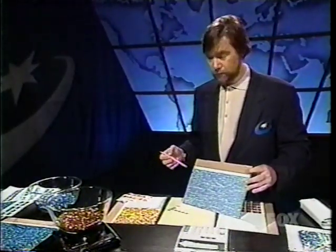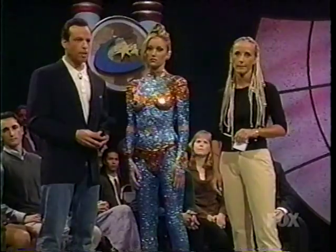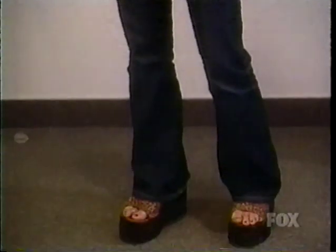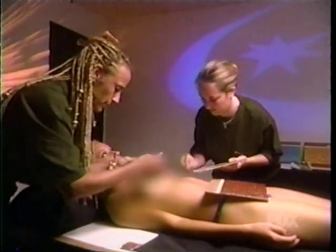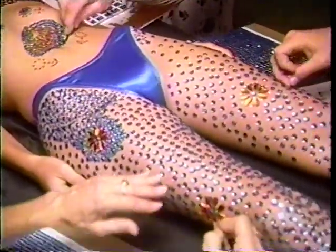First, the Guinness judges verified and inspected the number of rhinestones to be used, then it was time to make the magic. Tina Marie guides viewers through the process: it's basically like setting up your palettes when you're getting ready to paint a picture. Marissa is put in a bathing suit bottom and laid on a table. They always start at the top — beginning with the chest — then add designs, progressively filling in step by step with all the different shapes of stones.